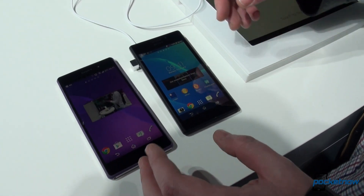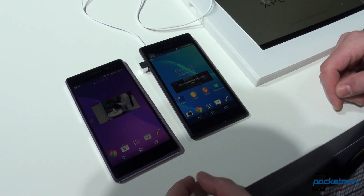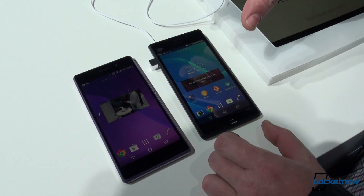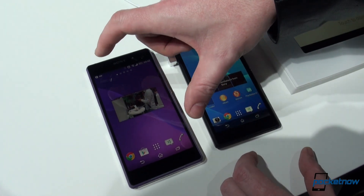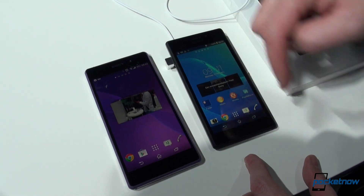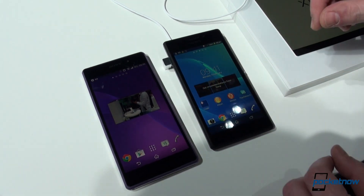In terms of battery life, you'll probably get more out of the Z2 because it has a 3,200 milliamp hour battery compared to the 2,300 milliamp hour battery on the M2. Of course, there's a much smaller 4.7 inch screen on the Sony Xperia M2 compared to a 5.2 inch screen. This is a full HD screen, and this is a QHD resolution, so it is definitely the lower end between the two.